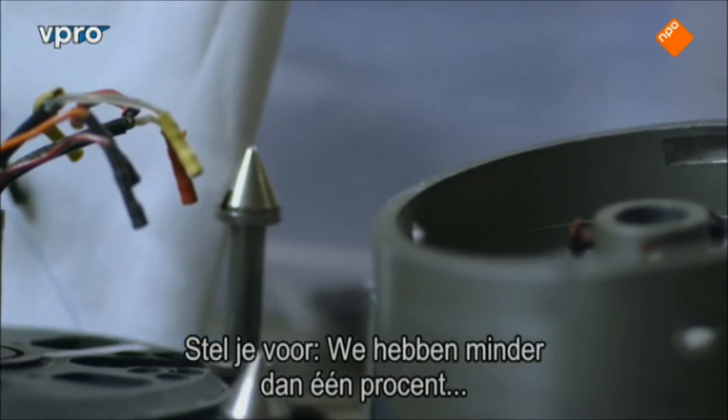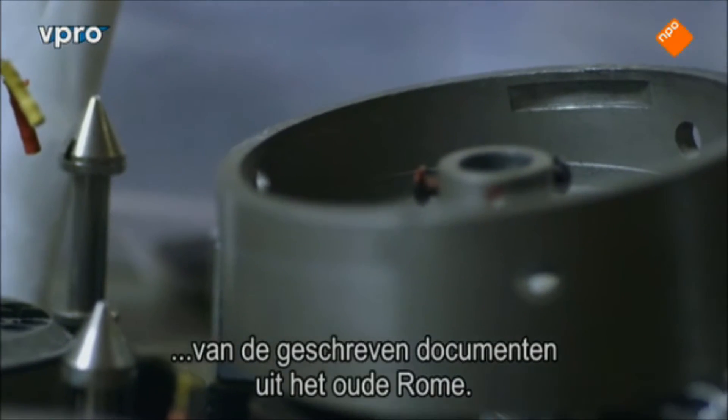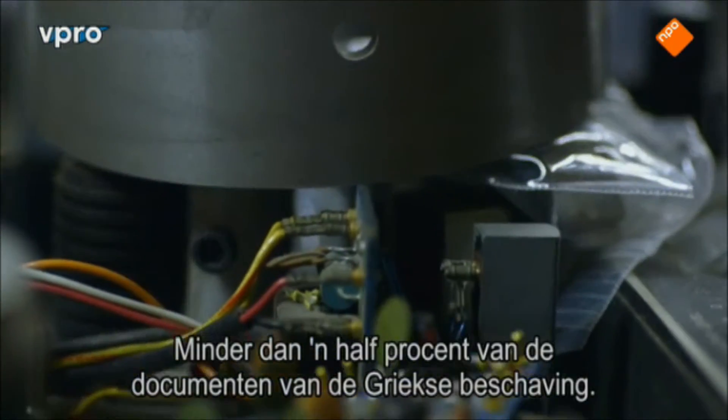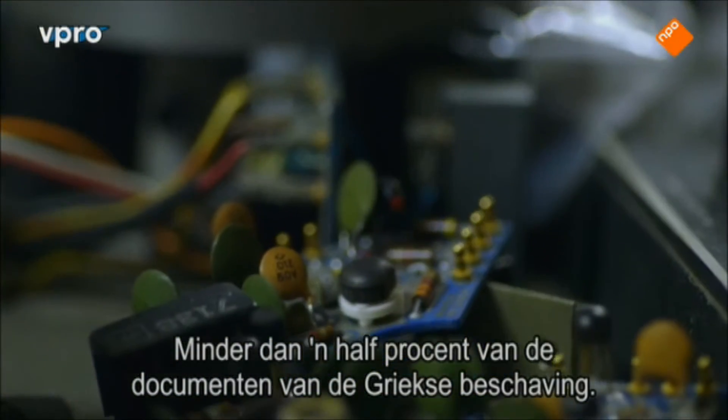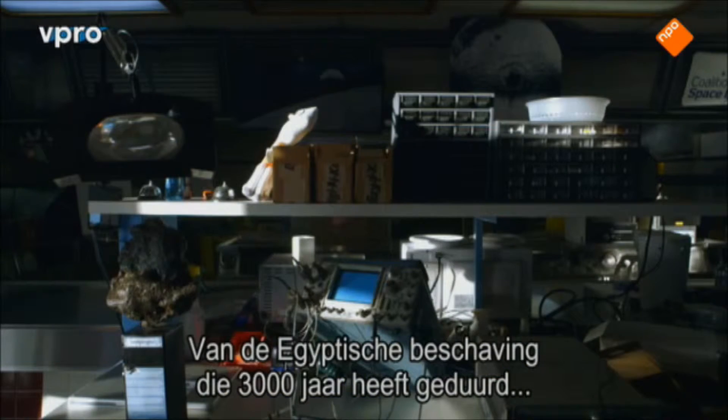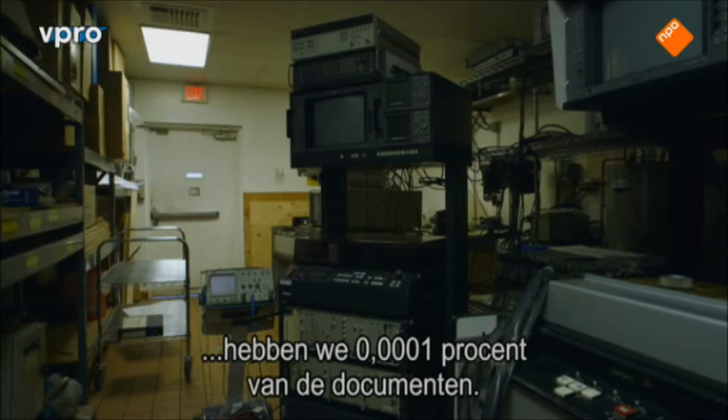Think about it. We have less than 1% of the written documents from Rome. We have less than half a percent of the written documents from Greece. From the Egyptian civilization that lasted 3,000 years, we have 0.0001% of their documents.